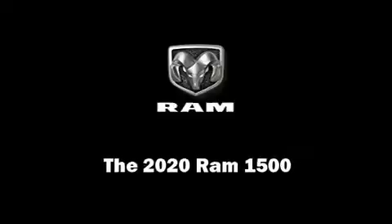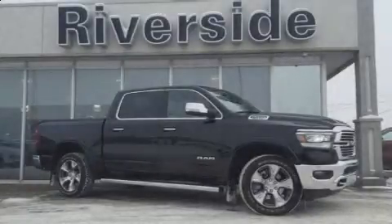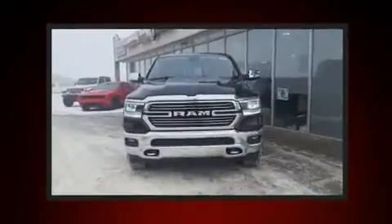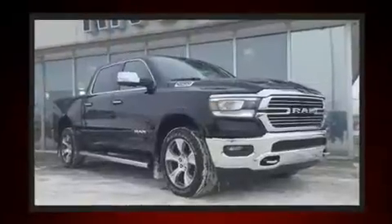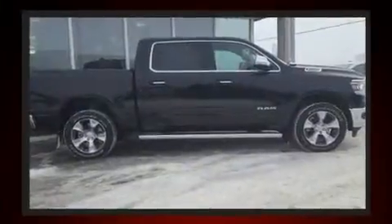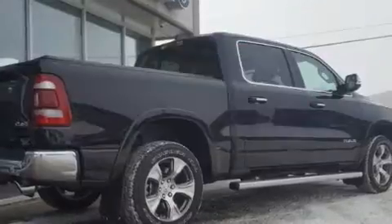Sensibility and practicality define the 2020 RAM 1500. A wealth of standard features means that you no longer have to sacrifice, such as remote keyless entry, voice-activated navigation, a rear-step bumper, power moonroof, a tonneau cover, rain-sensing wipers, a bed liner, and much more.